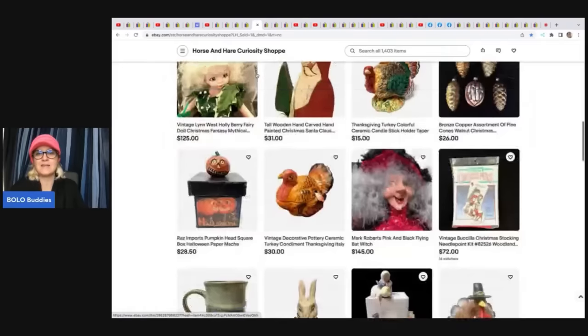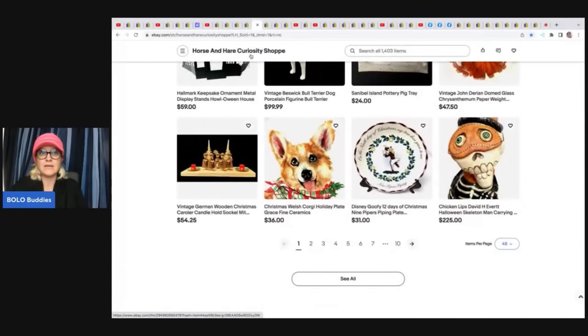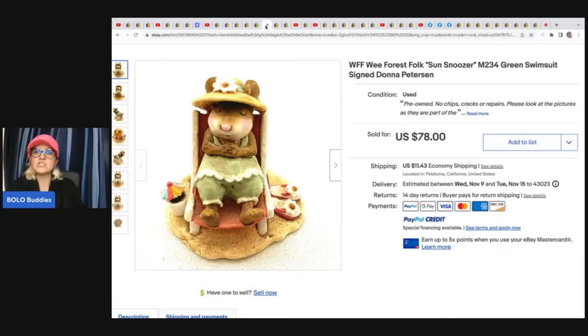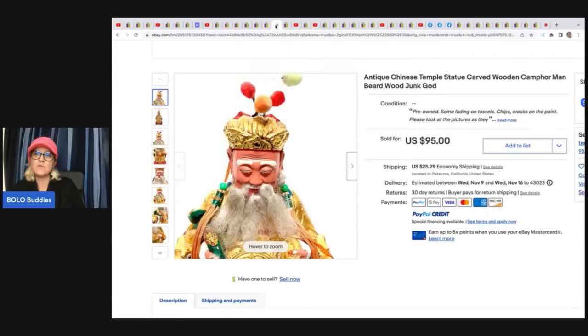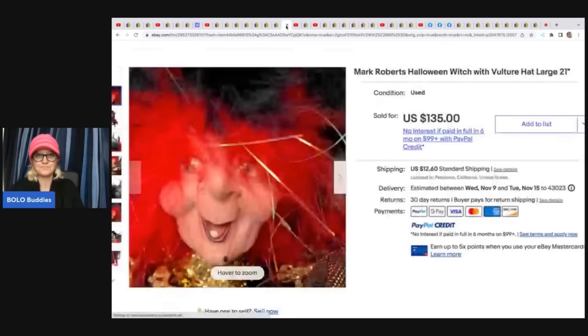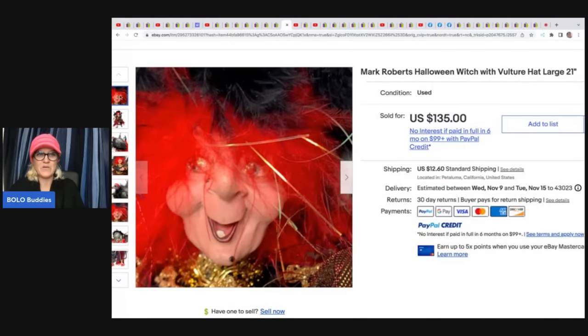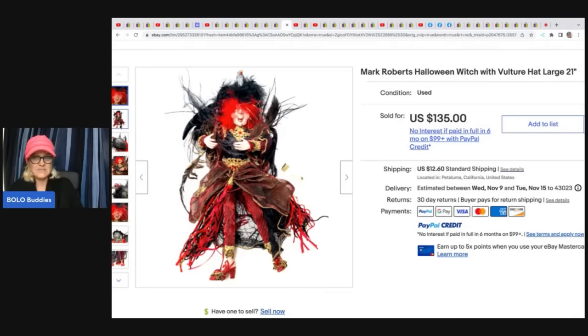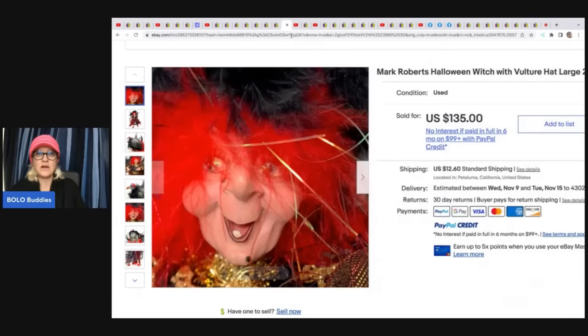Horse and Hair Curiosity Shop has an amazing eBay store — everything is odd, unique, and different. She sold a Wee Forest Folk Sun Snoozer by Donna Peterson, got it at the Goodwill for $4.50 and sold it for $78 plus shipping. Next is an antique Chinese temple carved wooden man with a beard — 'wood junk God' are her keywords, and they worked because she sold it for $95, getting it at an estate sale for $20. She also sold a Mark Roberts Halloween Witch — Facebook Marketplace buy at $18.50, sold for $135 plus shipping.